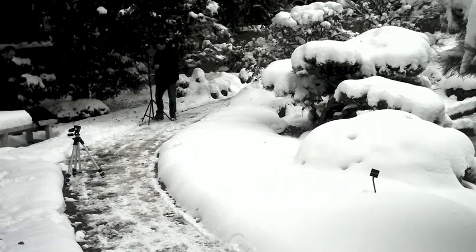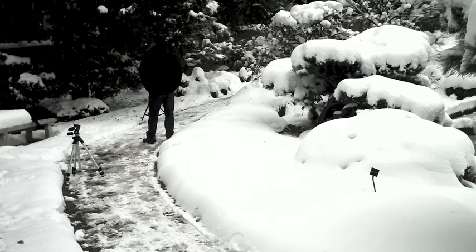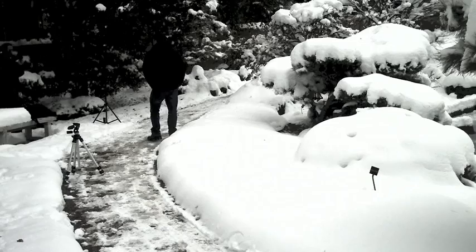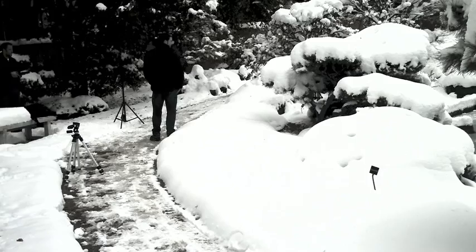Since we were on location where we didn't have access to electricity and didn't want to drag out a battery pack or generator, we just shot with our speed lights. We shoot with Nikon SB-100s. You can see Ryan setting one of them up here. We actually ended up shooting with two just to give us a quicker recycle time. We had quite a bit of light bouncing around with the snow, so we just put them in the same location to create directional light and to create depth on our subject, Brian's face.